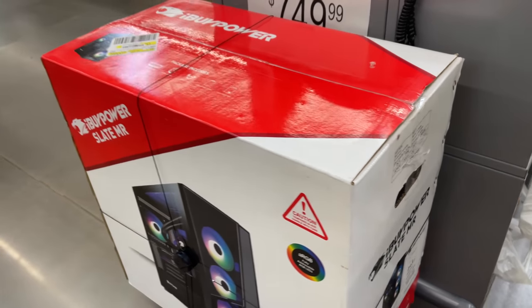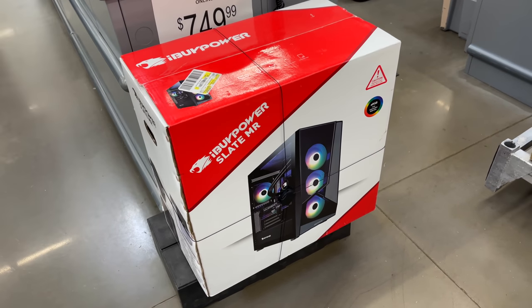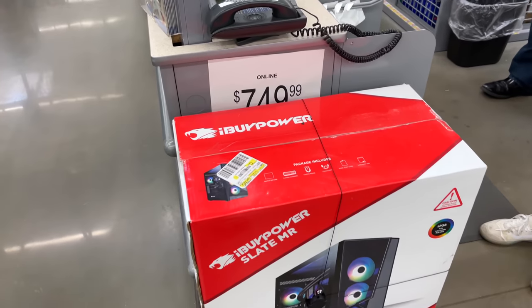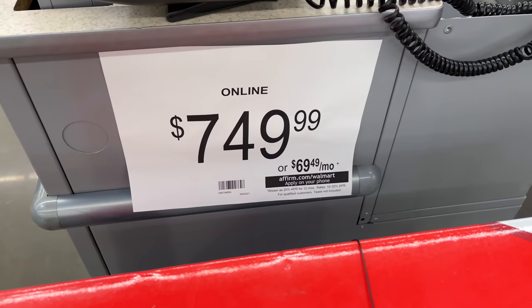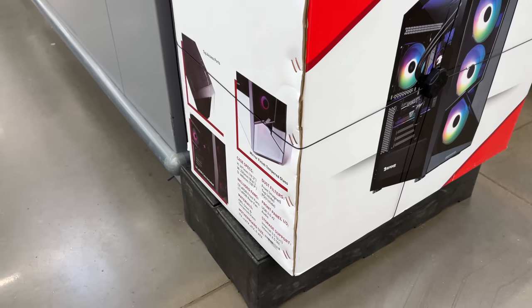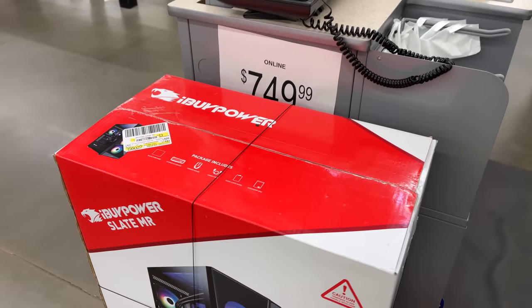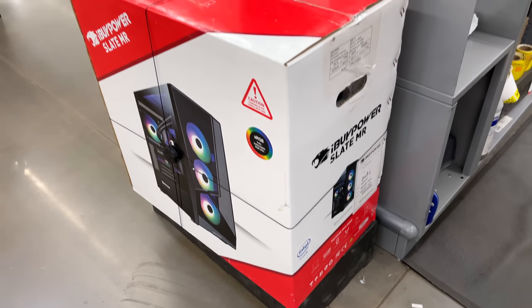What happened here is somebody ordered this online and had it shipped to the store. The only thing we know about it is it's powered by an Intel CPU — I don't know if it's 10th gen, 11th gen, or even 7th gen. Nothing on the box indicates what GPU we have or what kind of storage we have. All we know is it's an iBuyPower Slate MR, and if I search this on Walmart's website I get a list of about 50 different PCs. So I figured I'd go ahead and pick it up and see if we get lucky.